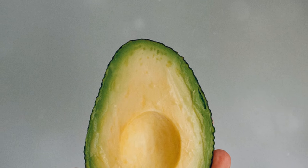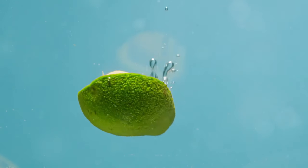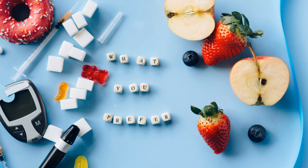But if I had to pick a champion, it's got to be the avocado. Avocados are packed with healthy fats, fiber, and they barely budge your blood sugar. Plus, they're super versatile, from salads to smoothies. Remember, the best fruit for you is one that keeps your blood sugar stable and makes you happy. Happy snacking!